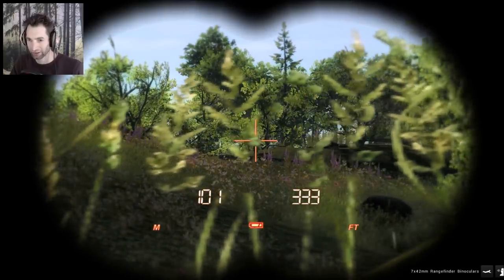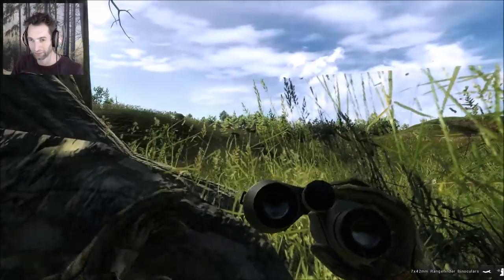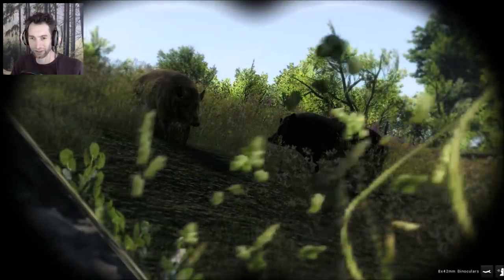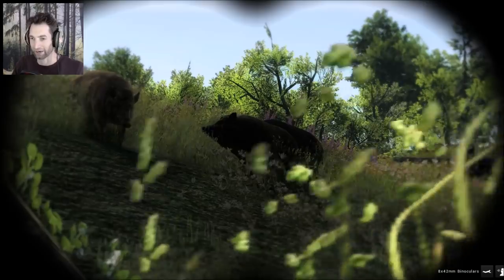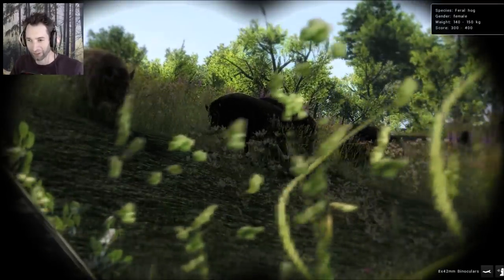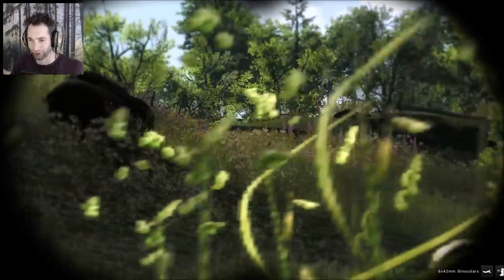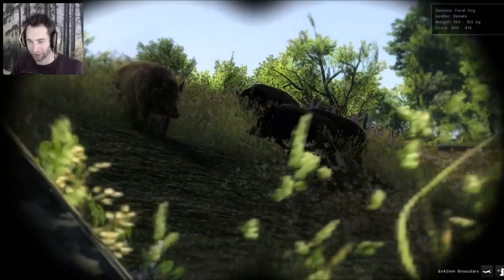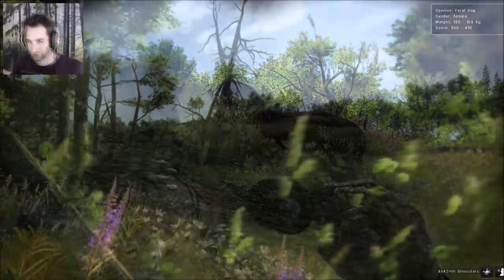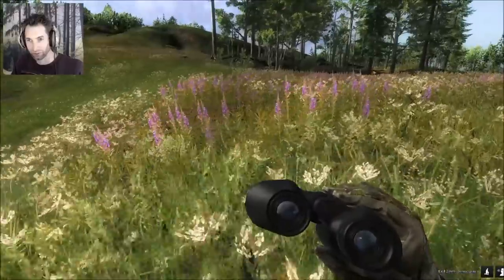There's a buck — looks like a 120s buck — and a couple of females coming in here. We literally have every hog in the whole entire area coming right to us right now, but we don't have our big male. He's got to be close somewhere. Look at how they're all congregating over to where we put the scent out. Still cannot find the big male, but we'll keep looking.